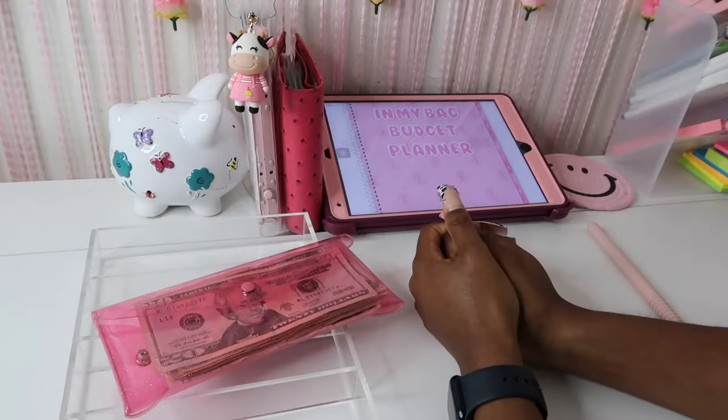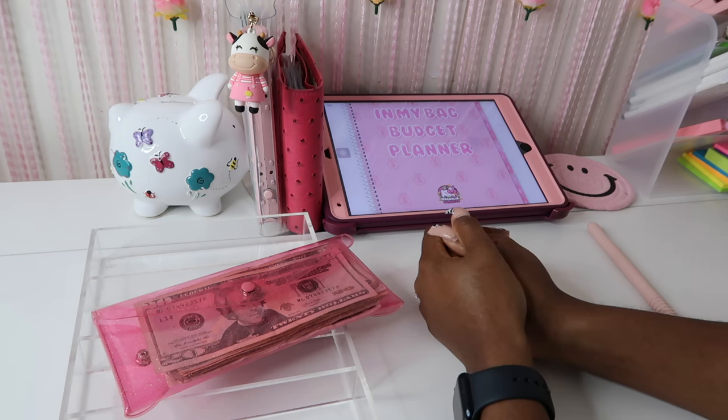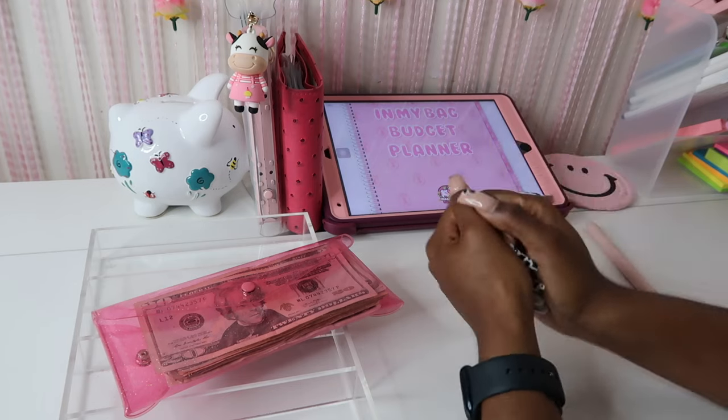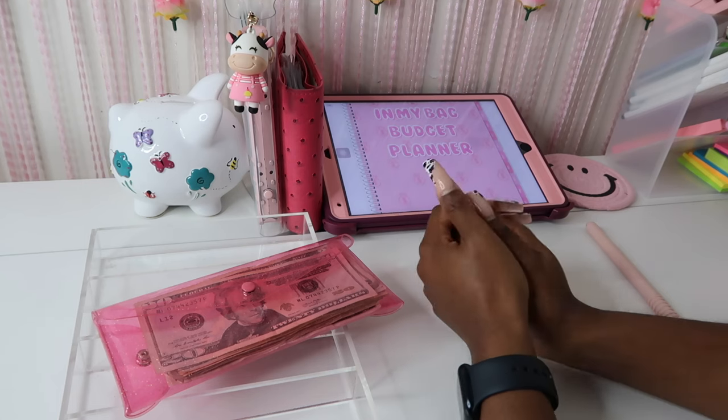Hey everyone, welcome back to my channel Magnolia Budgets, or if you're new, hello, welcome! I am so glad to have you here. Today we do all things cash stuffing, budget planning, saving challenges, and honestly just all things dealing with money. And of course we come here to chat. So today we're going to be stuffing my cash envelopes and sinking funds.